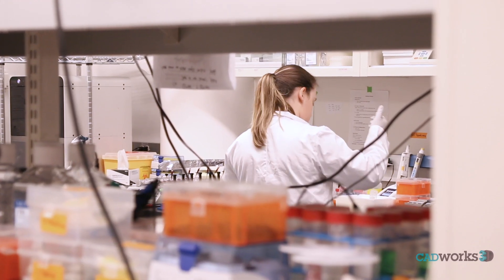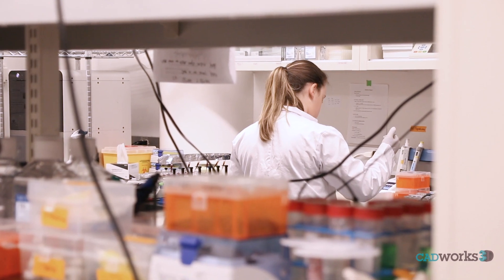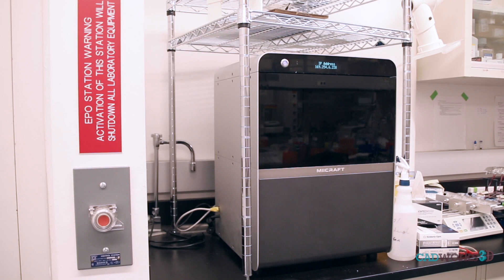We develop microfluidic devices to be able to sort cells based off of protein expression, and in the first generation of the chip it worked quite well. So one of the products that we're working on right now is to be able to use 3D printing to increase the amount of chips that we can make and the amount of samples that we can process. We've been working with CADworks 3D to take our current photolithography-based chip design and convert it to a 3D printing high-throughput chip.